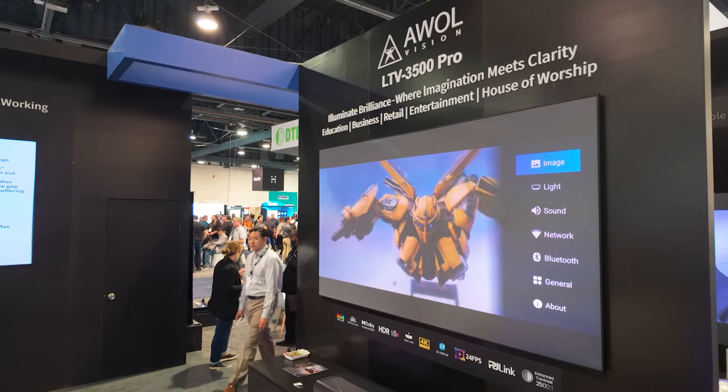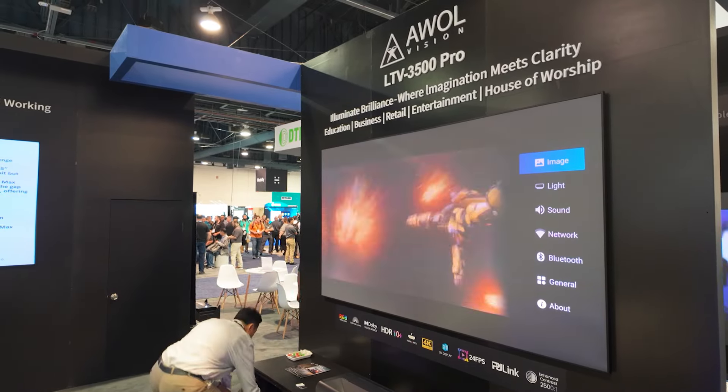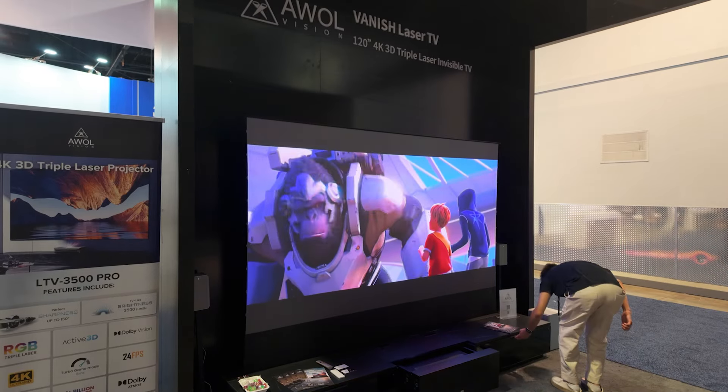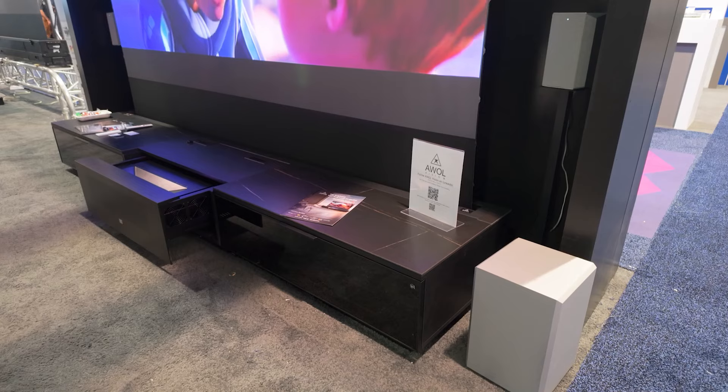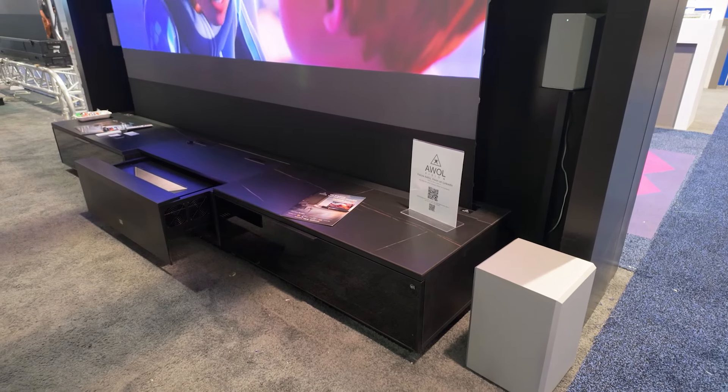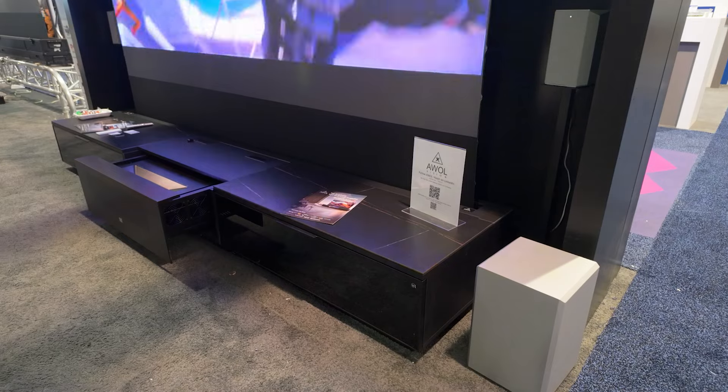What I like about AWOL Vision is whenever they can upgrade projectors via software, they do — which saves the end user a tremendous amount of money, as they've added a wide range of features over the last year, including the new sound system. These projectors are not inexpensive, and when the sound system is great — better than a TV — many customers have their own sound systems. One complaint was where to put the center channel, since you can't put it in front of the device and can't put it on top because it'll block the projection.